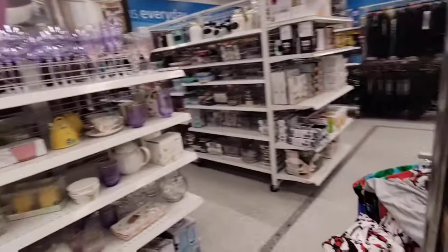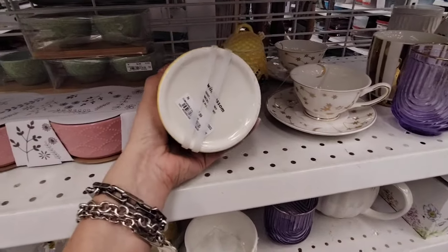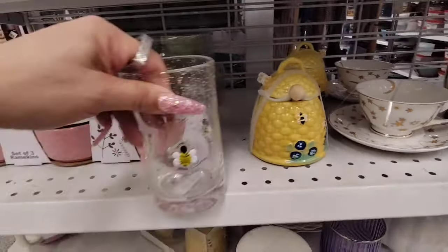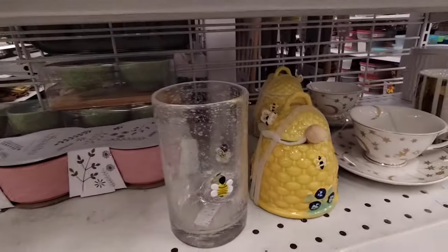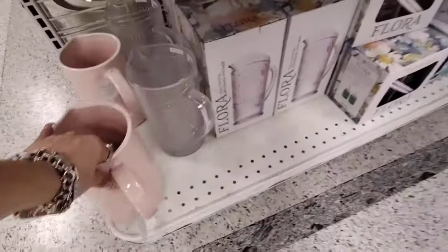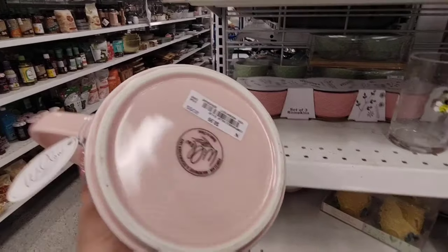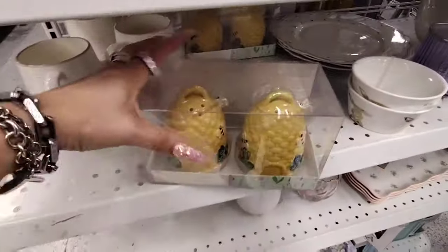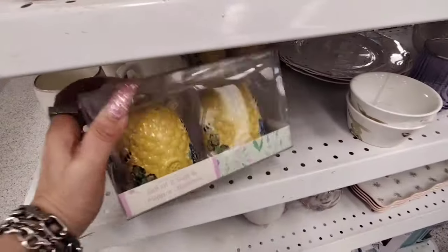I wanted to show you how pretty this is — coming in at $4.99, and I thought that was really, really nice. And then they also have the tumblers — these are glass, coming in at $5.99. A little higher than what I would want to pay but they are still really, really pretty. And then they also have this beautiful butterfly ceramic pitcher coming in at $8.99, so very, very pretty. Now they have this set, salt and pepper shakers, coming in at $4.99 — another phenomenal deal.